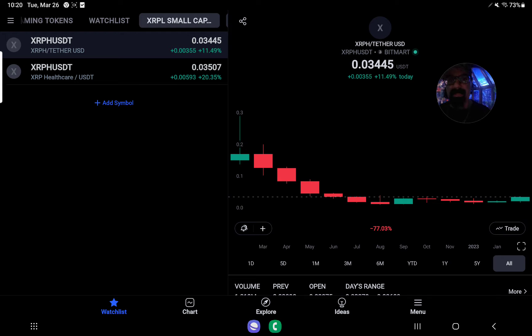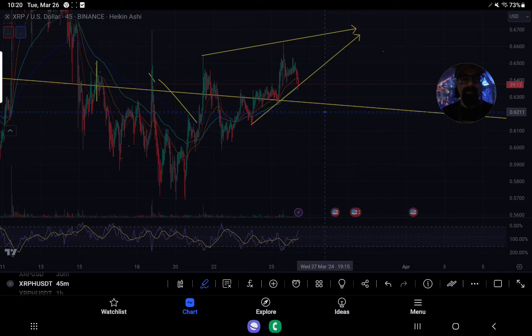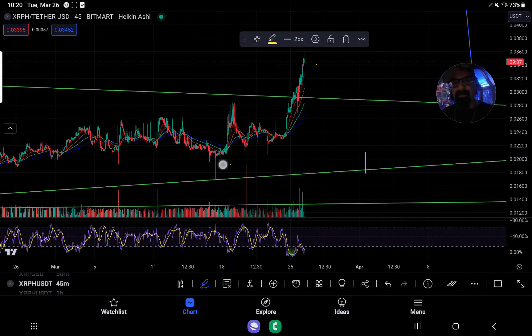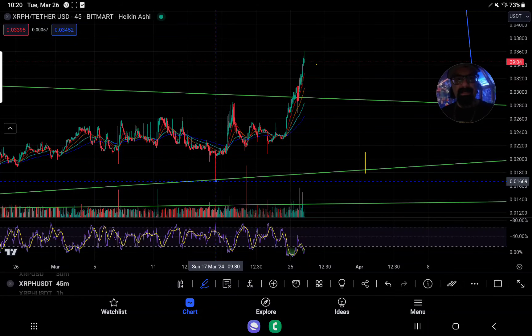We've got XRP Healthcare right now — depending on which exchange you look at, the pricing is slightly different. On Maxi it's up about 20% on the day at $0.3507, but on the other exchange it's up 11.5% because it had already had a slight movement going into the next candle. Right now XRP Healthcare is looking fantastic. This is one we've talked about for the better part of a couple of weeks. The drop happened around March 17th.